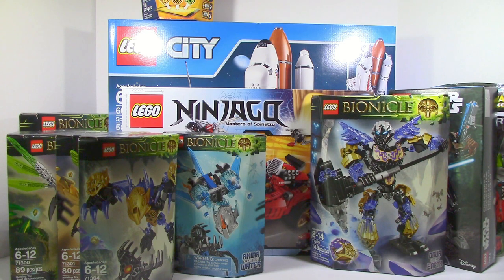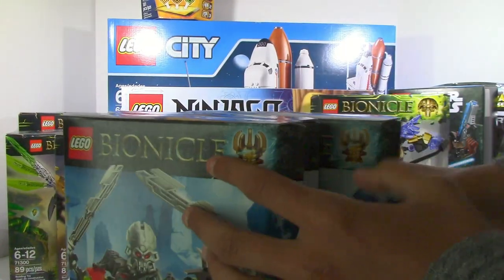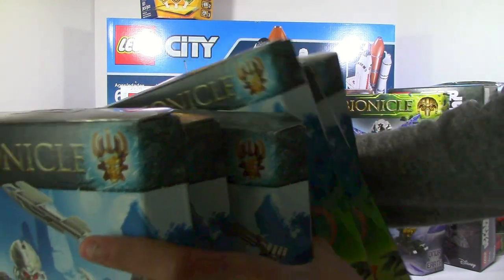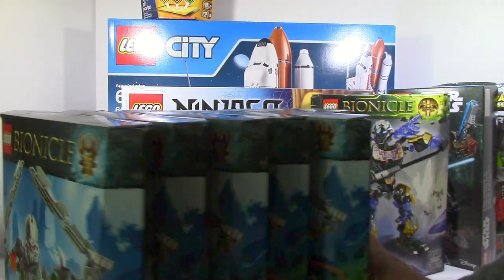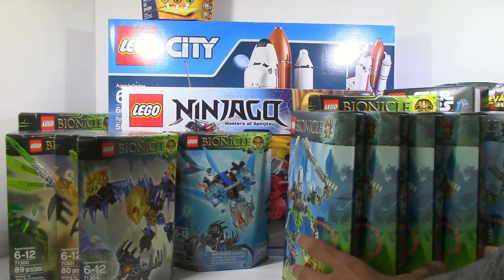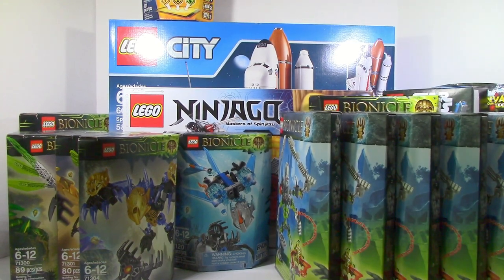And then, probably the biggest find. I'm not even going to tell you the prices of these — they were obviously cheap, though. Way too many Skullslicers, just way too many. We got six Skullslicers. I have no clue what I'm going to do with these guys. I'll do something, but yeah, we got those.